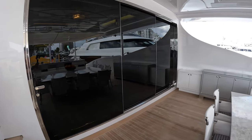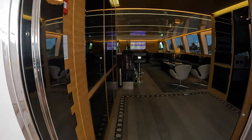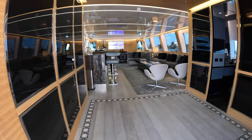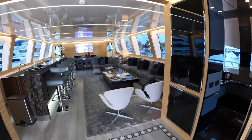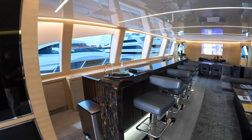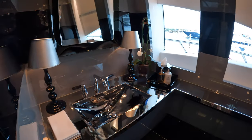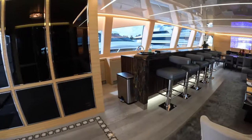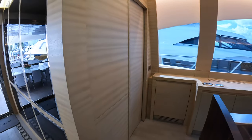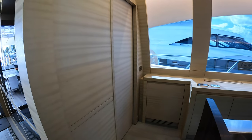Now you'll see this huge sliding glass door, and this will open automatically as we move forward. This feature can be turned off if you want it to be pushed to open, but look at all of this Italian style. You have the day head right here, and the only area we're not going to look at today is the crew area. This yacht holds nine crew and it is fully crewed, so that's a very busy area — we're not able to see that today.